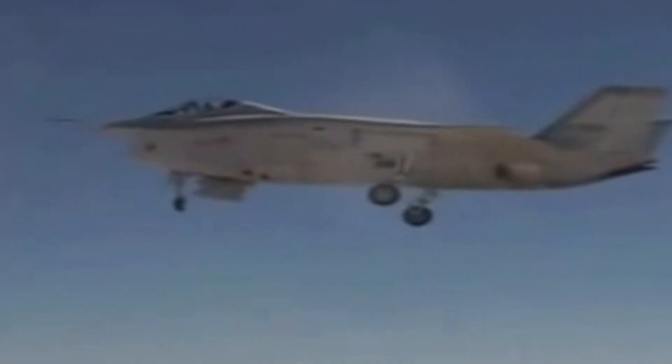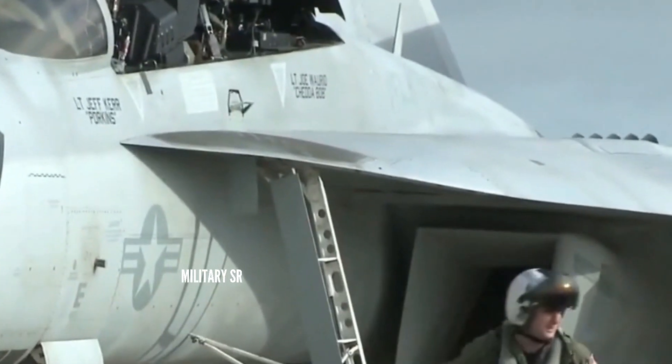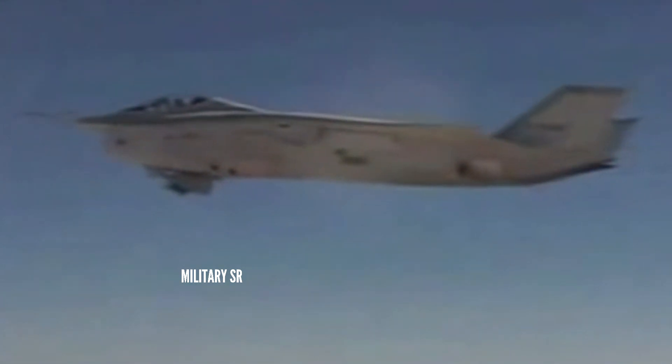The Boeing X-32 is a concept demonstrator aircraft that was designed for the Joint Strike Fighter competition. It lost to the Lockheed Martin X-35 demonstrator, which was further developed into the Lockheed Martin F-35 Lightning II.